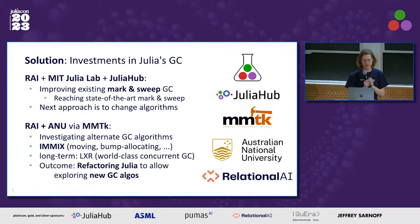The next medium-term approach will be to investigate different GC algorithms besides mark-and-sweep. In parallel, we have been working on a separate track for the last year and a half with Australian National University, who run the MMTK framework, to investigate alternate GC algorithms. We've been focusing on the Immix GC algorithm, which is a moving or copying bump-allocating garbage collector. In the long term, Immix is still a stop-the-world collector, and we're hoping to ultimately get to a concurrent GC like LXR, which is one of the fastest concurrent GC algorithms out there, also from the ANU MMTK team.